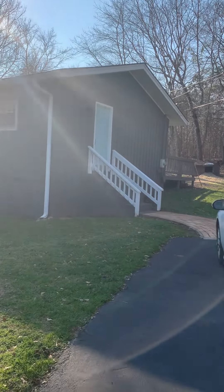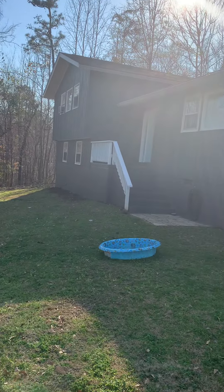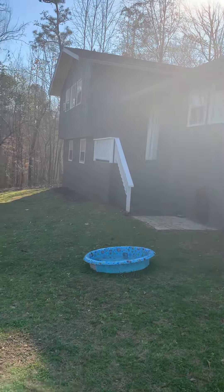There's a side door here that comes in through the kitchen. Those are the steps coming up to the front door and the lower level. This is a split-level house.